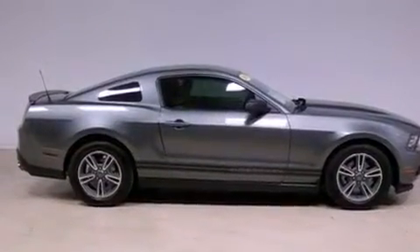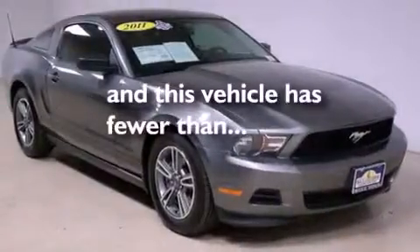Side curtain airbags, keyless entry, and this vehicle has fewer than 28,000 miles on the odometer.